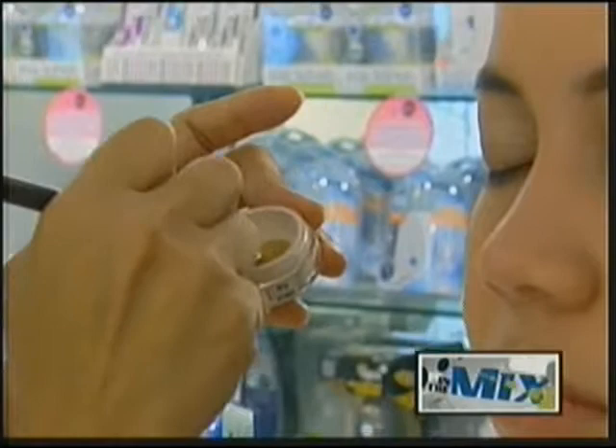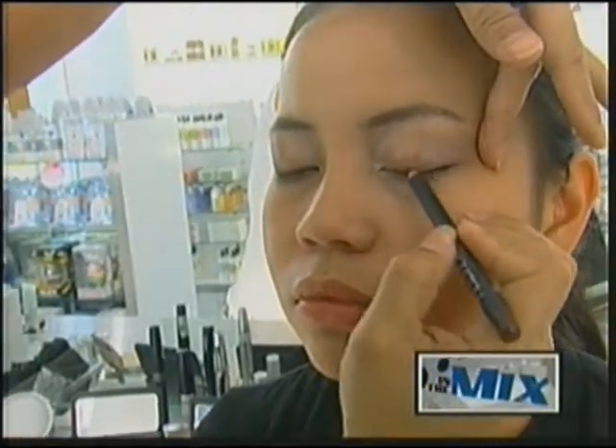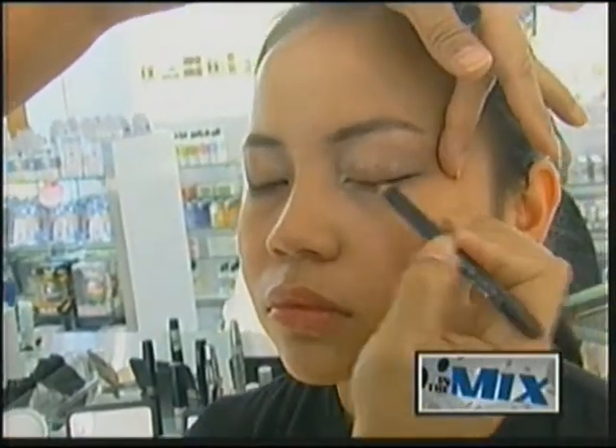Some of our shadows come in a palette and some of them are loose. Next, Annabelle applied eyeliner and mascara for a more dramatic effect. And speaking of dramatic, lashes are definitely a must for making eyes pop.